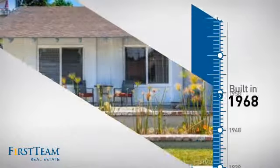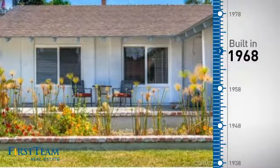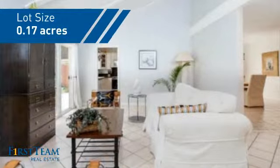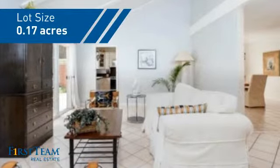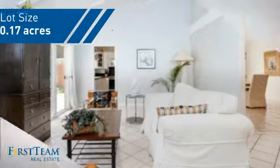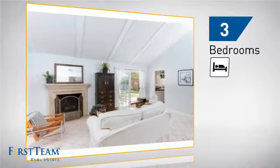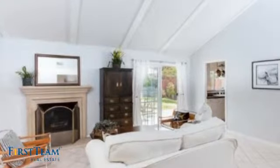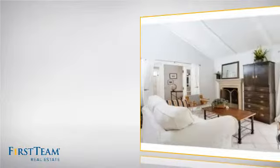This property was built in the late 60s and features over sixteen hundred square feet of space, giving you a spacious layout to play host or kick back and relax after a long day. Inside you'll find three bedrooms so everyone has a private space to come home to, as well as three bathrooms.